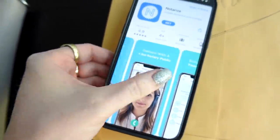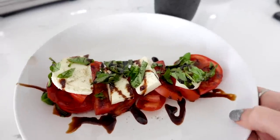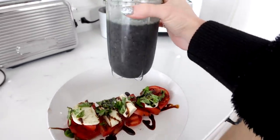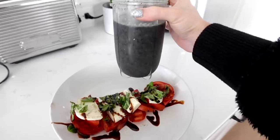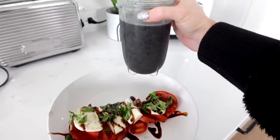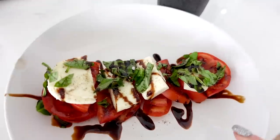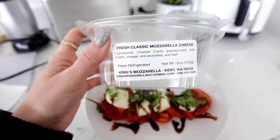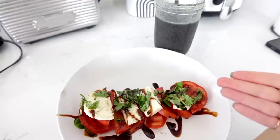I think you actually video call with someone so they can see it's really you and you show your ID — this is so smart. I just made this fancy lunch: a fruit smoothie with spinach, blueberries, chia seeds, cashew milk, and a little protein powder, plus tomatoes, basil, and fresh mozzarella. If you're in Seattle, this vendor at the market has the best mozzarella ever — pretty proud of myself.